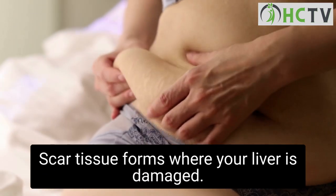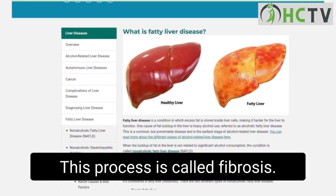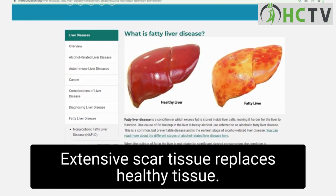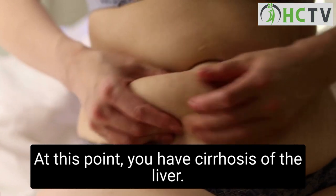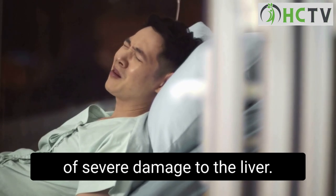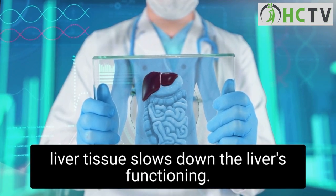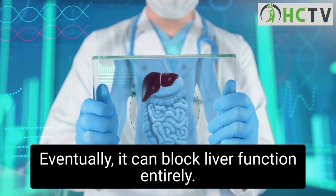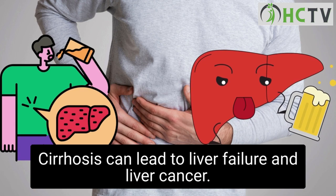Scar tissue forms where your liver is damaged — this process is called fibrosis. Extensive scar tissue then replaces healthy tissue, and at this point you have cirrhosis of the liver. Cirrhosis is a result of severe damage to the liver; the hard scar tissue slows down the liver's functioning and can eventually block liver function entirely, leading to liver failure and liver cancer.